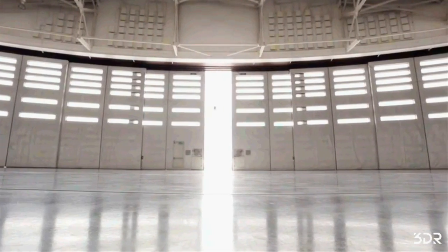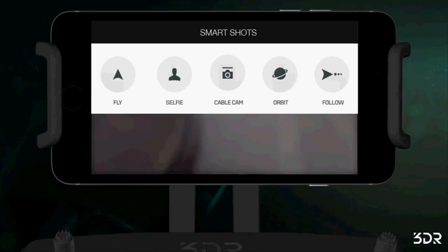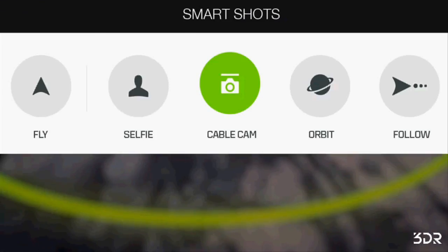The Solo can get video right from any modern GoPro camera and streams it directly to your phone or tablet, with the help of 3D Robotics' new 3-axis Solo gimbal.